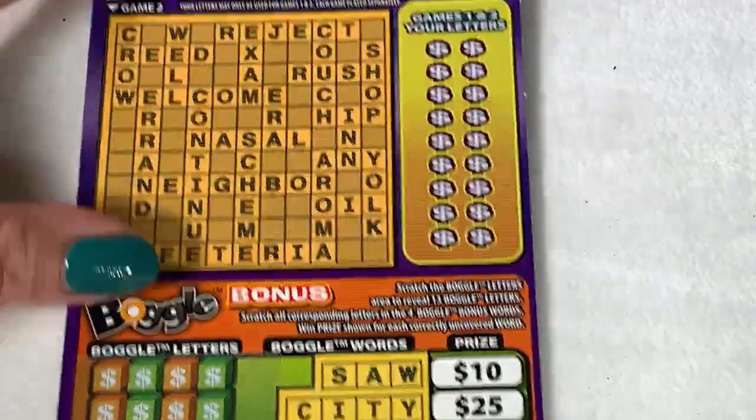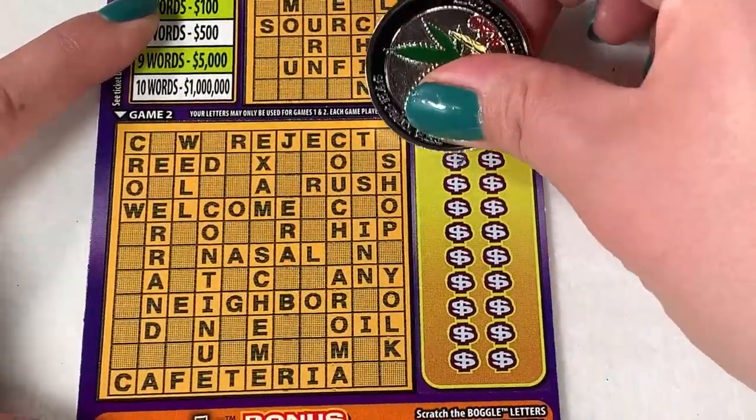So this is a typical cash word. There's a bonus at the bottom. We have number eight, so let's get our letters out.